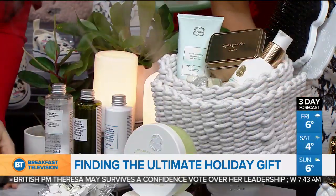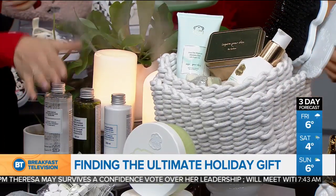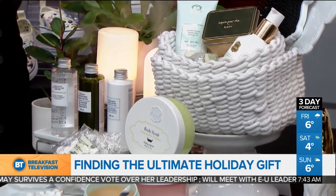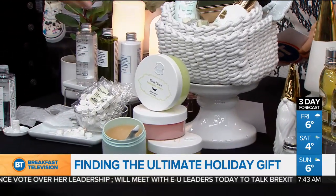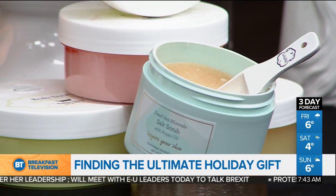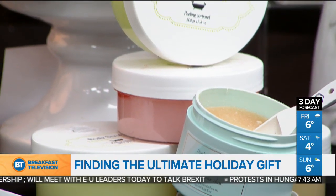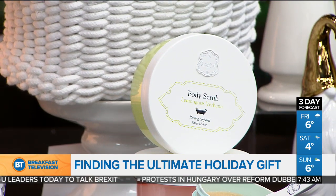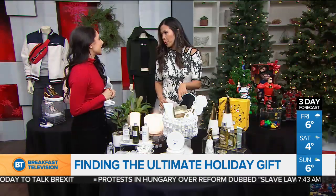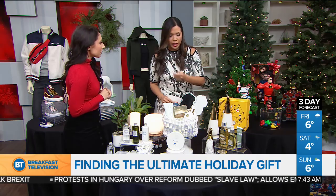And these are some sugars and body scrubs — this is all from Laline, a new store that just opened. All their products are from Israel and they're known for their Dead Sea minerals, natural ingredients, and argan oil. They have really great gift sets including a salt scrub, as well as the charcoal sandalwood soap bar. No need to moisturize when you come out of the shower — it leaves you really moisturized. Perfect for the dry winter weather.